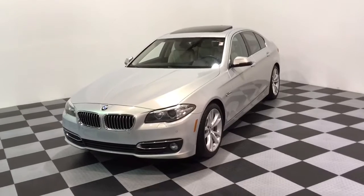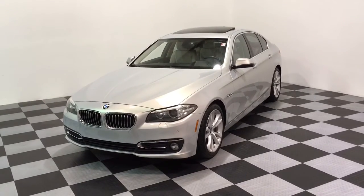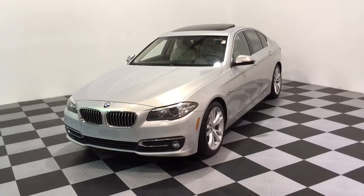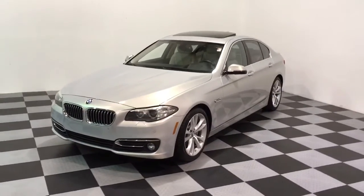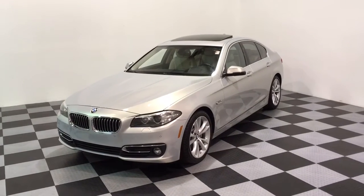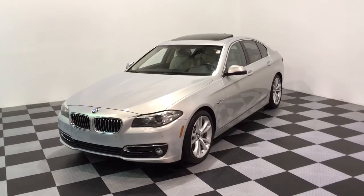It's a 2015 with 40,000 original miles, really nice clean condition. If you want to see all the pictures and all the info on this one, check out our website at e-imports.com, or give a call here to the dealership at 215-249-9100. Thanks.